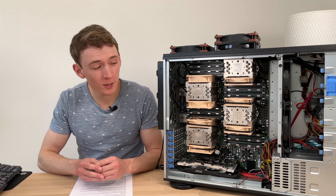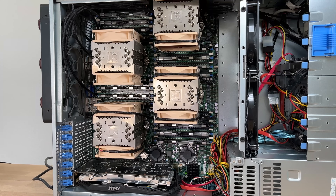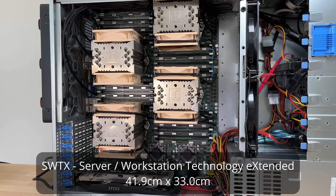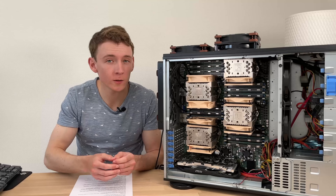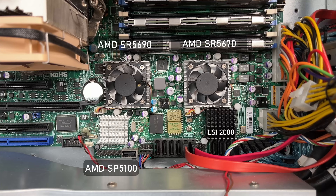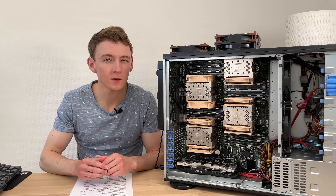Which brings us to the motherboard — and just by looking at it you can see why you'd need a special case; it's flipping enormous. SuperMicro uses their own proprietary form factor for these boards: SWTX. This model specifically is the H8QG6-F. What makes it special is not only do we have quad sockets, but we also have 32 DIMM slots for up to 1TB of memory, 3 chipsets and an LSI SAS controller, and 5 PCI Express slots, 2 of which are x16 for GPUs — and yes, we'll be gaming on this in a bit.